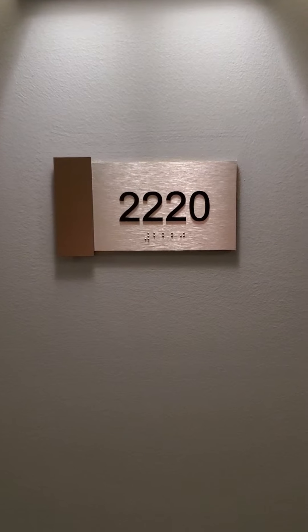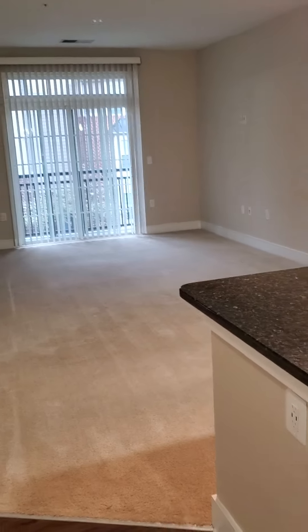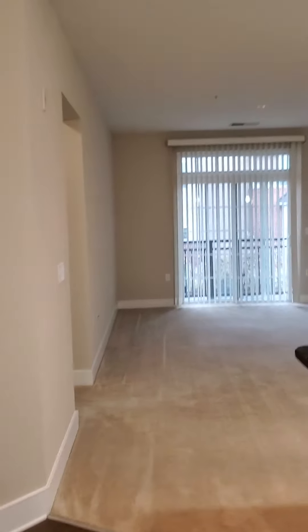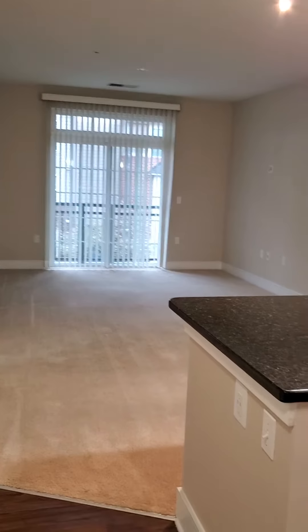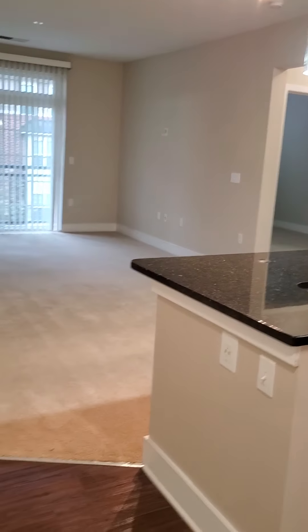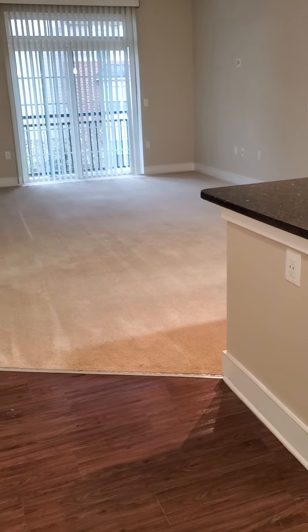Let's peek inside apartment 2220 here at Hidden Creek. 2220 is a two-bedroom, two-bath, B1 floor plan. It is a roommate-style floor plan measuring 1,104 square feet. This apartment is located on our second floor.